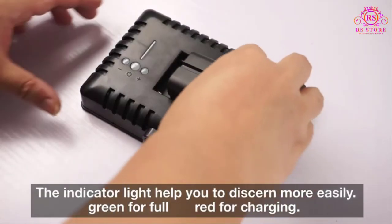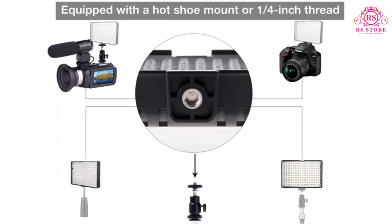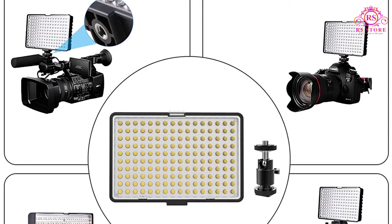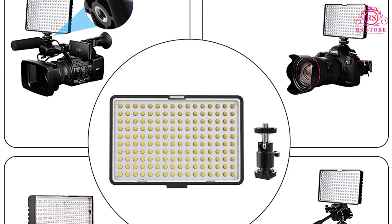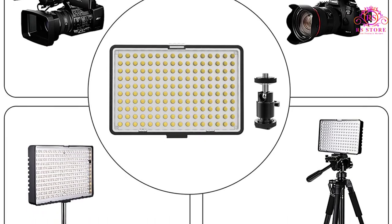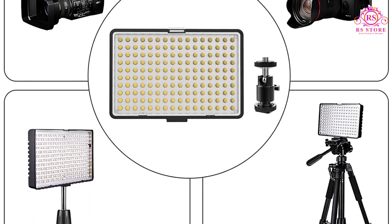Best features: uses NPF 550 rechargeable batteries, dual 27 to 79 inch height-adjustable tripod stands, and 8 levels of brightness. Pros: ideal for both indoor and outdoor use, handy and portable, and equipped with a hot shoe mount.